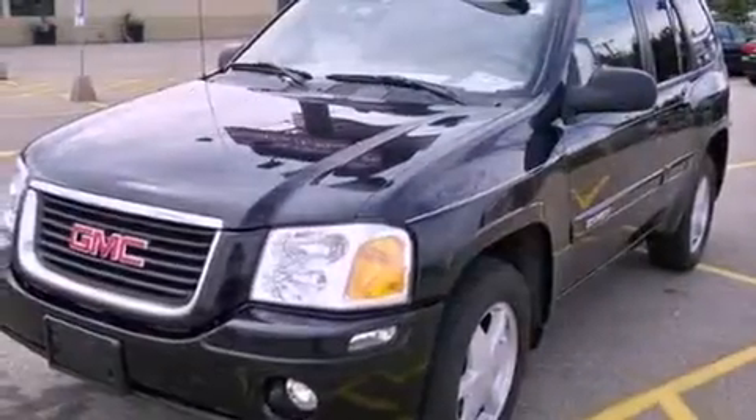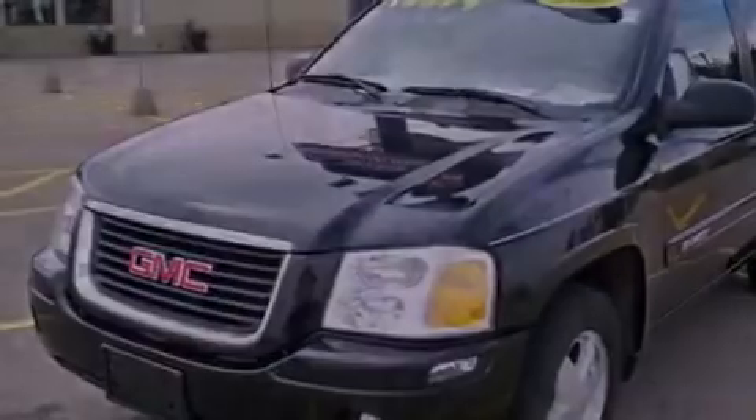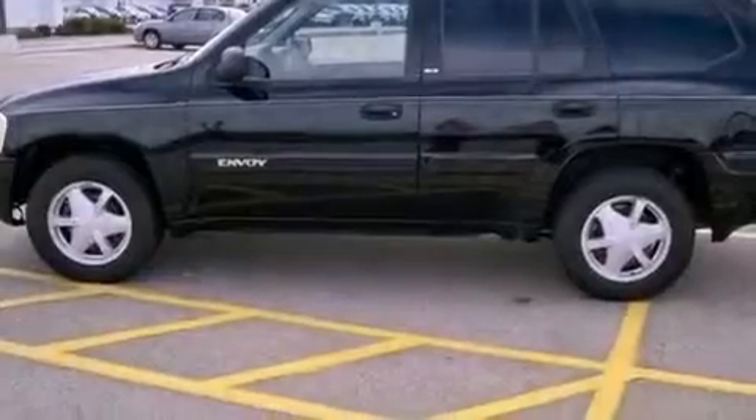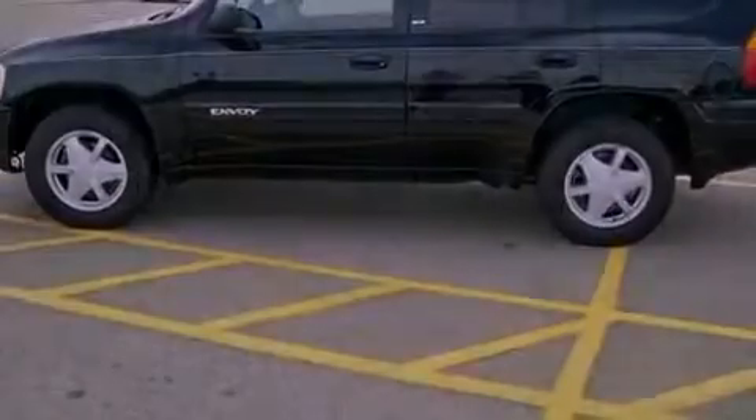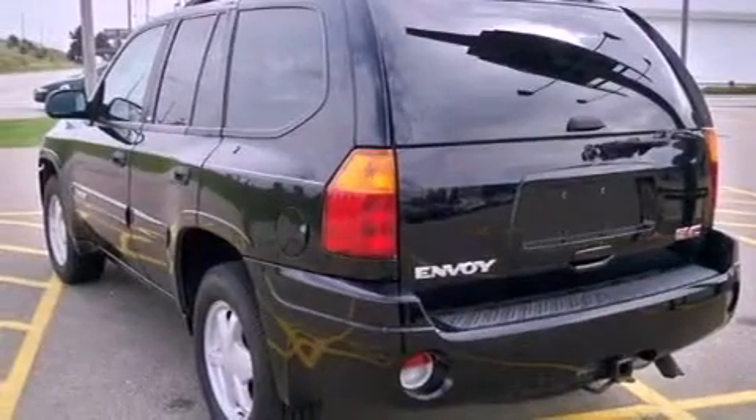Its top features include cruise control, a keyless entry system, a rear window wiper, a six-speaker audio system, a leather-wrapped steering wheel, a four-wheel independent suspension, front fog lights, an anti-lock braking system, a CD player, and folding rear seats.